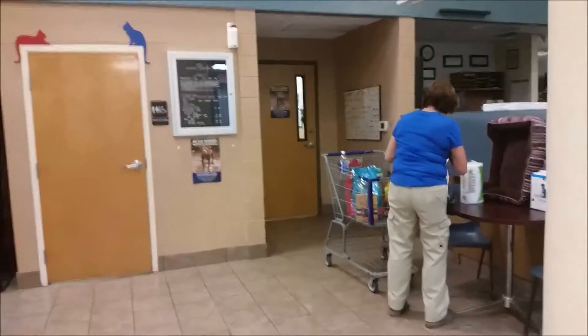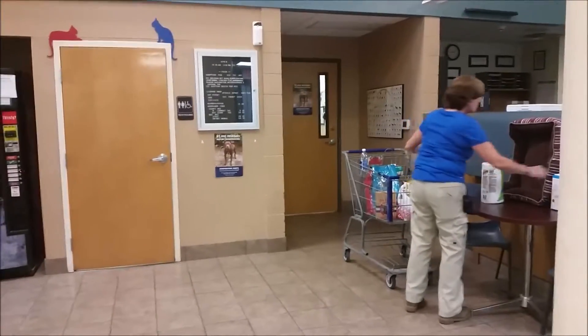They take him behind that little door right there and about 5 minutes later he'll be all done. It's literally less than a minute later — they took him back, gave him a shot, and brought him out, and he is done.